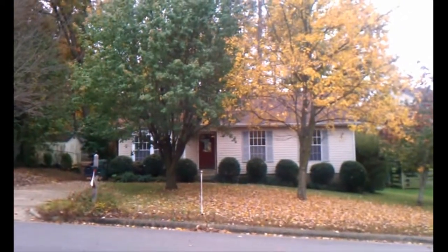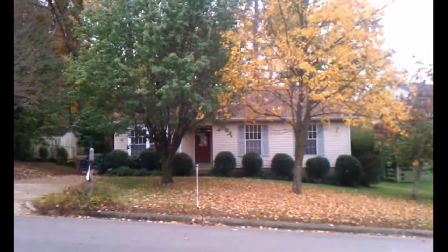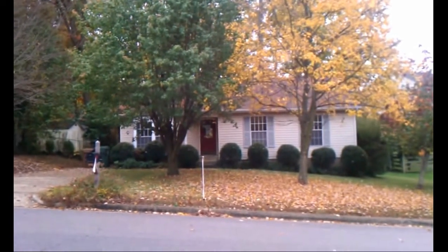Hi, this is Erica Madsen with Coal Banker Howard Perry in Walston. I'm out today at one of our brand new bank owned foreclosures. This property is 103 Willoughby. Let's go inside and I'll show you the great features it has.